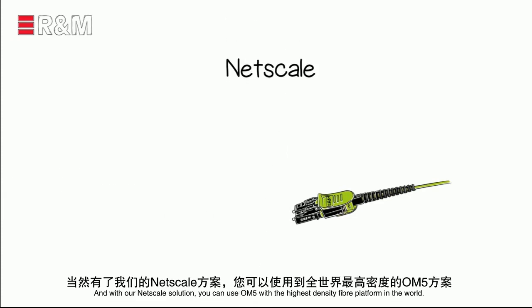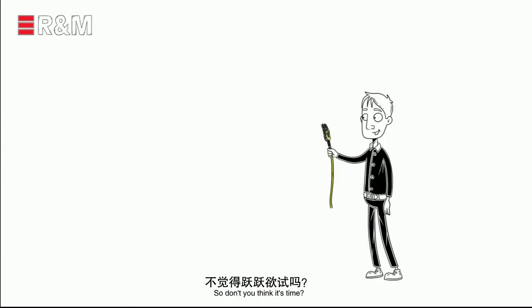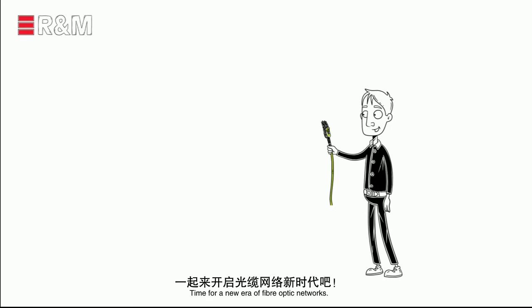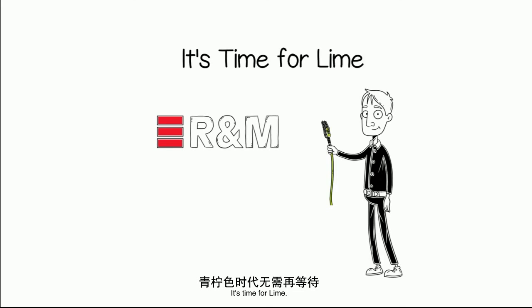And with our NetScale solution, you can use OM5 with the highest density fiber platform in the world. Don't you think it's time — time for a new era of fiber optic networks? We say yes. It's time for Lime.